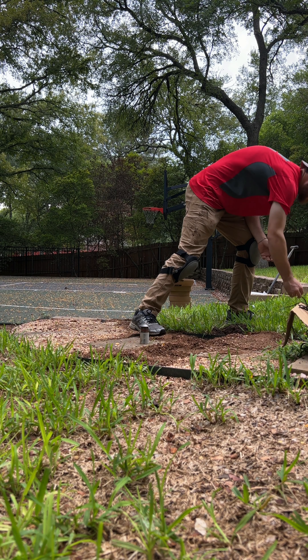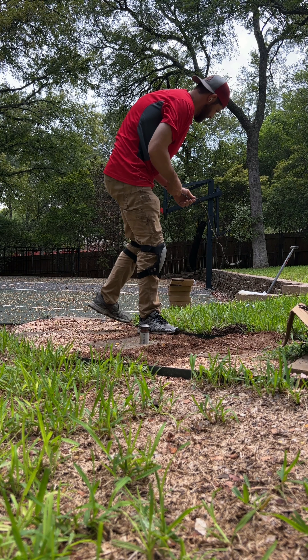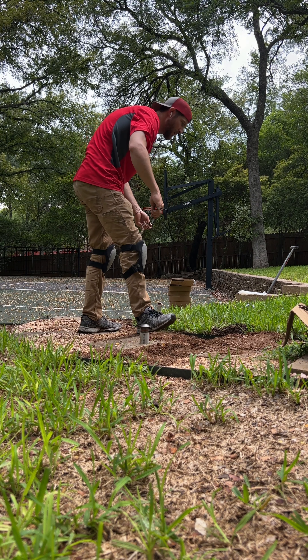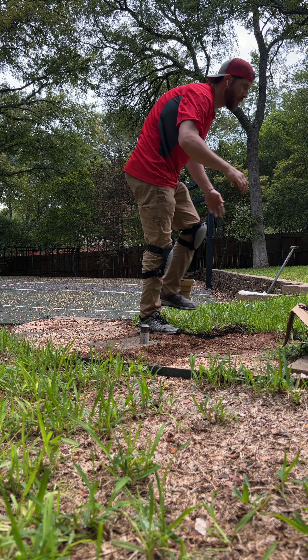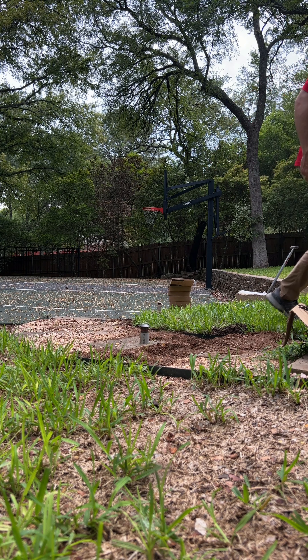That was year one. Year two — last year — we ended up doing 26 houses, more than doubling the business from year one. And now I'm pulling up to my customer's house — that's the intro to today's job and what I've got going on, so we'll catch you guys whenever we can.